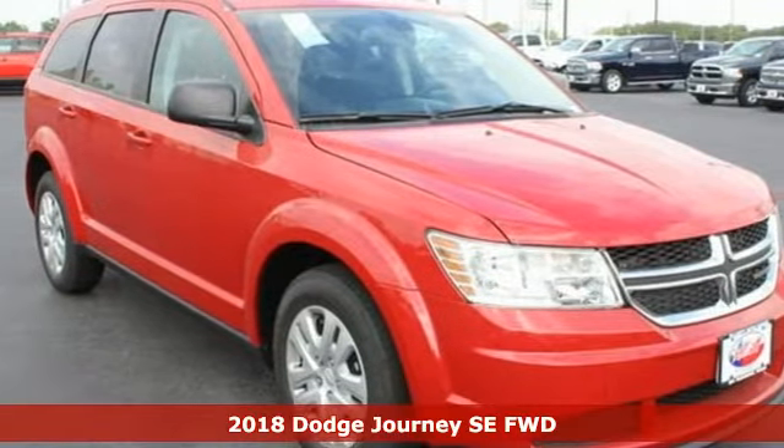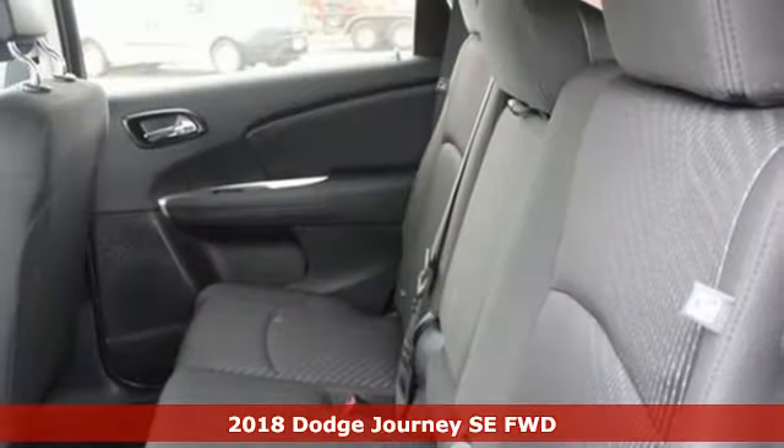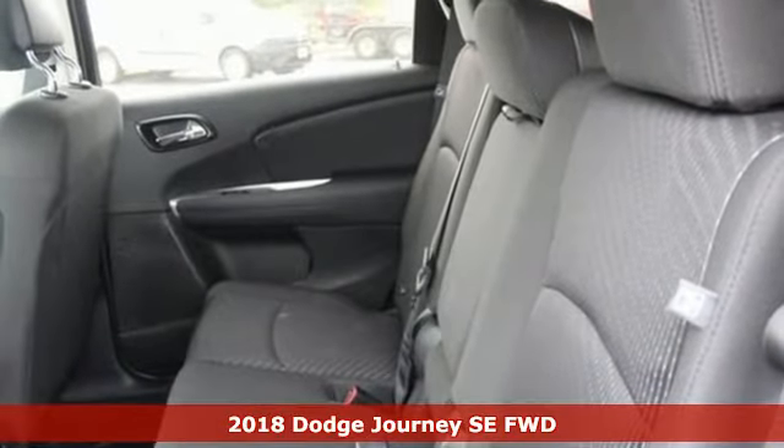It's a 2018 Dodge Journey. Can a vehicle be daring yet sensible? Yes, it's a Dodge.